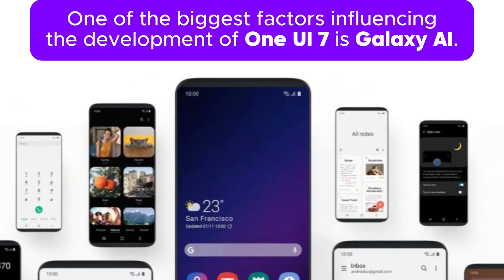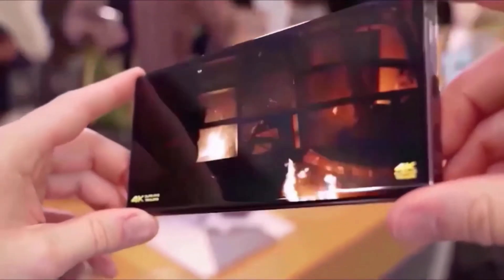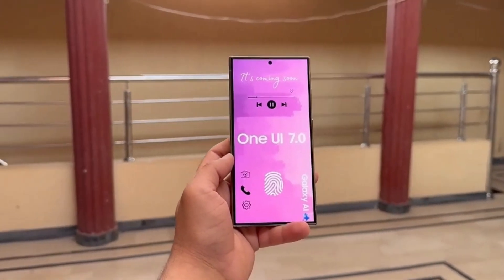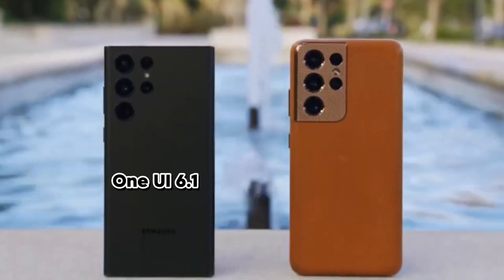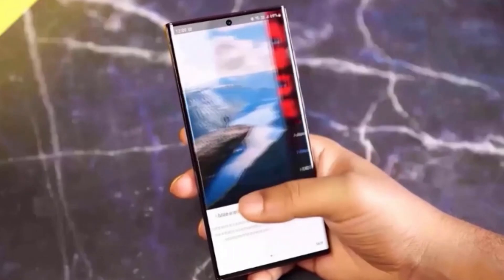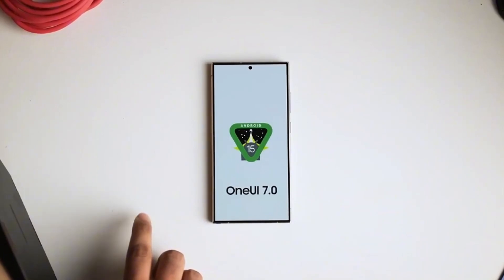One of the biggest factors influencing the development of One UI 7 is Galaxy AI. This groundbreaking technology has the potential to revolutionize how we interact with our smartphones, but it's also a complex system that requires significant resources and development time. We've already seen how Galaxy AI impacted the release schedule of previous One UI updates — One UI 6.1 and 6.1.1 both experienced delays as Samsung worked to integrate AI features seamlessly. While this might be frustrating for some users, it's clear that Samsung is committed to delivering a polished product.